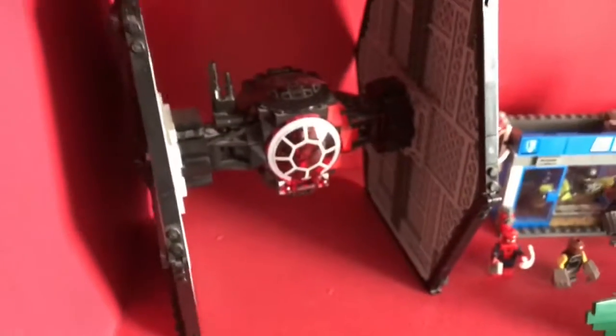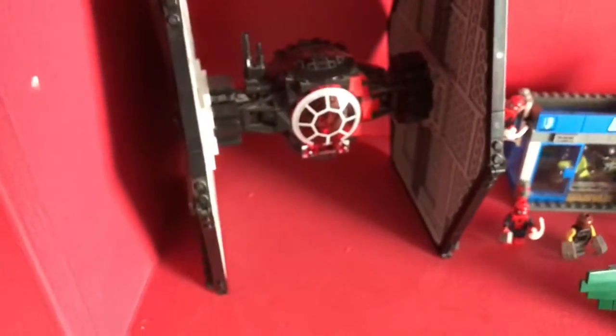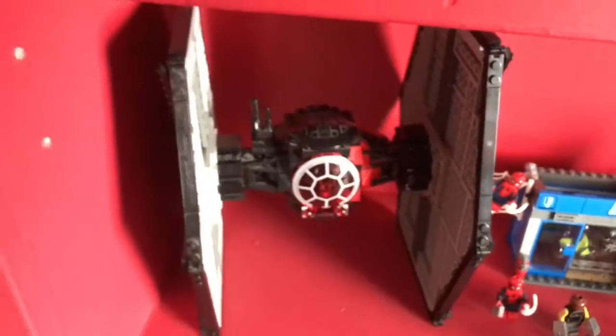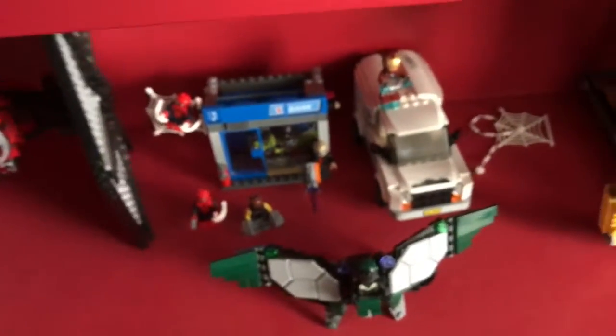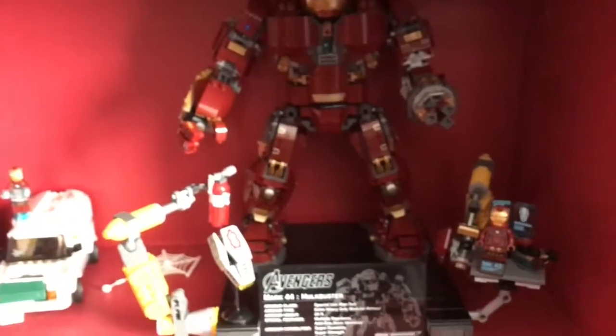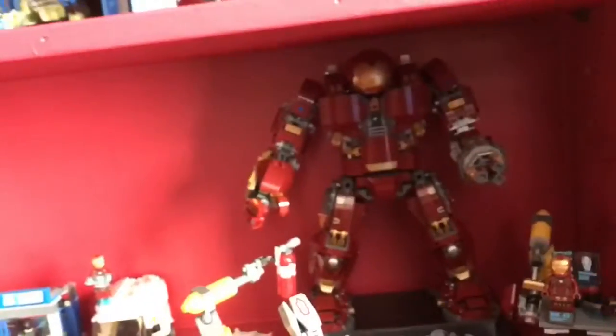And then the Ultimate Battle for Asgard — another awesome set. Down here we got the First Order Special Forces TIE Fighter, and the other minifigs for that are up in the Transporter, but I got the pilots in there. Then my Spider-Man Homecoming display with the Vulture out front, of course. One of my favorite sets is the UCS Hulkbuster right here — that's an awesome set. It looks so awesome with the plaque and all.